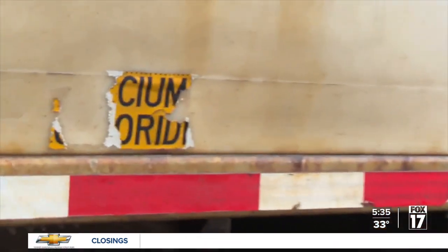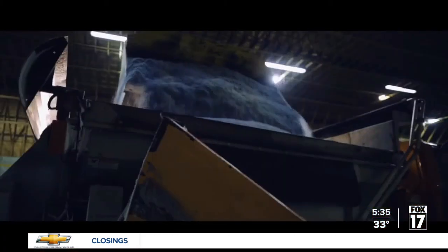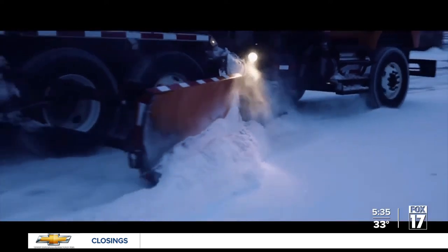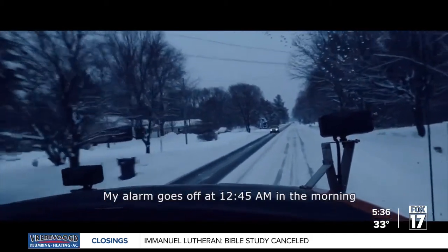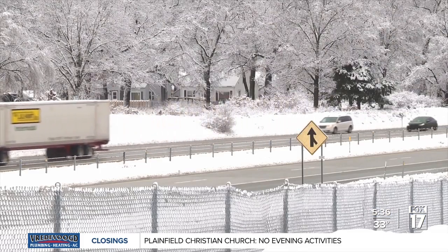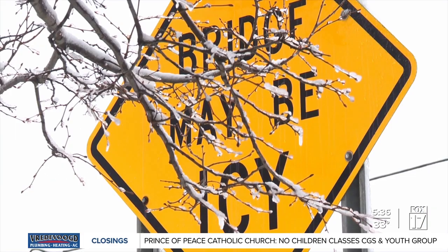Road commissions like the one in Muskegon County coat their road salt with that boosted calcium chloride solution right before it hits the road. Think of it like a glue for the salt and an activator for the product's melting power. It's also 85% less corrosive than just using salt, and it allows them to put less chlorides in the environment while still providing the same level of melting capacity.